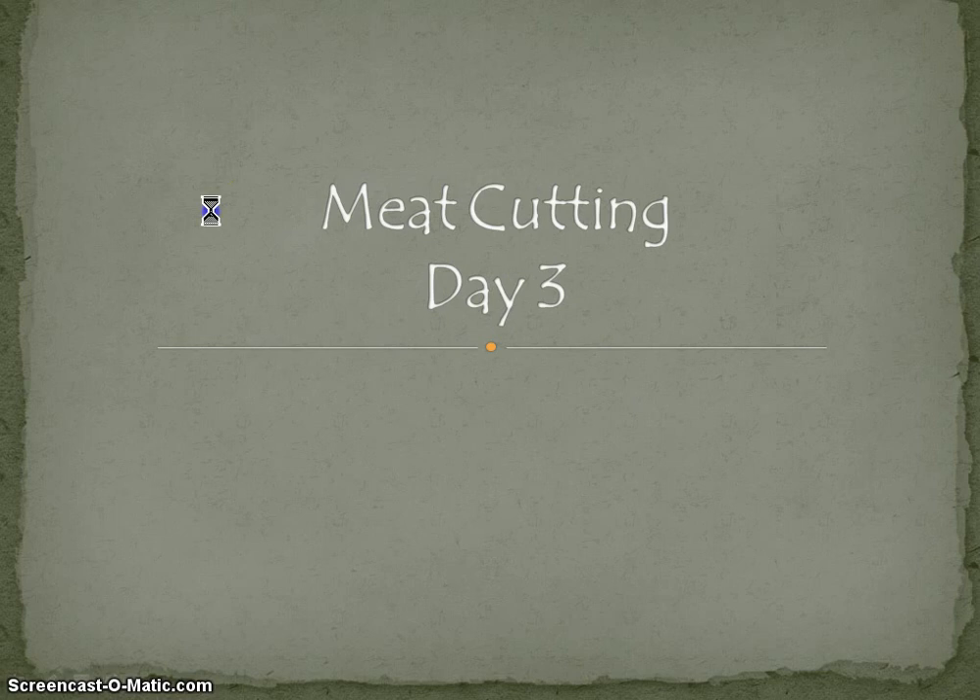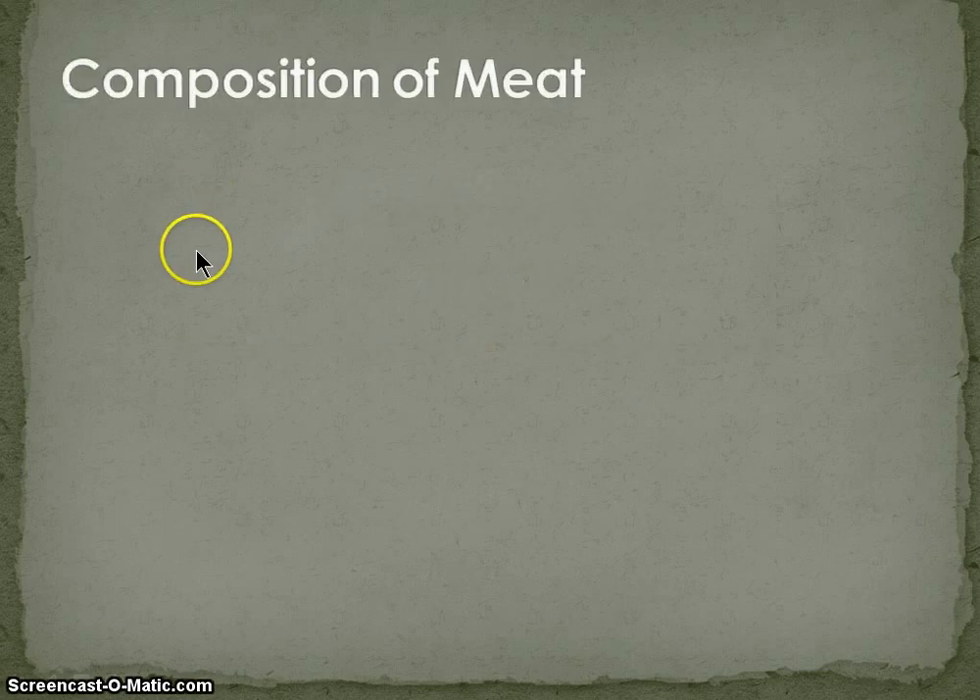Welcome to meat cutting day three lecture. Today we're going to talk about the composition of meat.